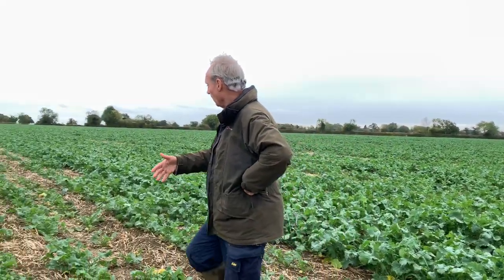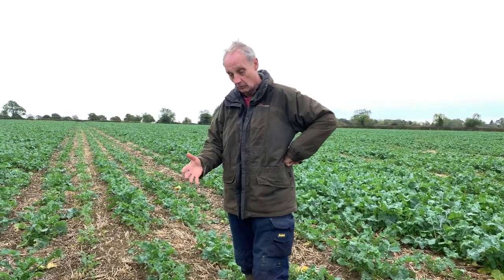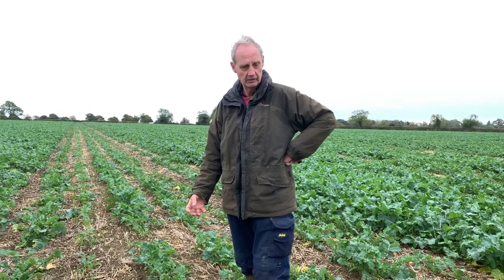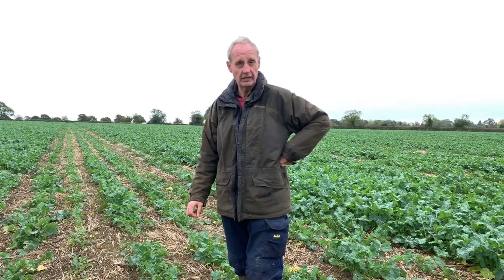We're standing in the middle of this year's rape crop. It's in the poorest part of the field, as you can see here. This is where there was an aftermath from the barley and what had happened was we had a lot of regrowth of barley which swamped the seeds and the plants, and I've had to spray this twice to take that out.